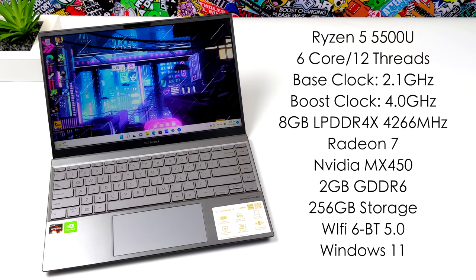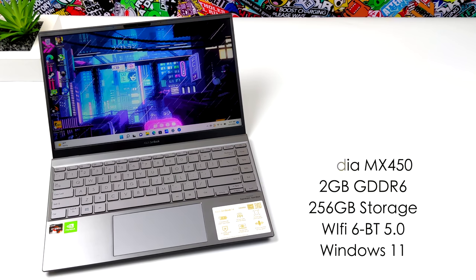Along with the 5500U, we've got the built-in Radeon 7 graphics, but we also have a dedicated NVIDIA MX450 with 2GB of GDDR6 VRAM. This came with 256GB of storage using an NVMe M.2 SSD. It also has Wi-Fi 6 built-in, Bluetooth 5.0, and out of the box this was running Windows 11.